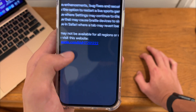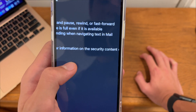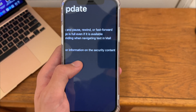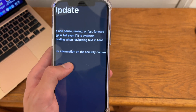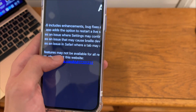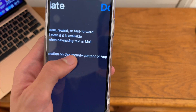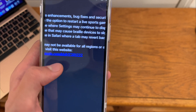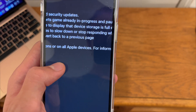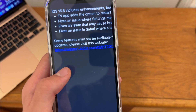It fixes an issue where settings may continue to display the device storage full, even if storage is available. That issue has been occurring ever since the initial release of iOS 15 — I remember having that issue, but it got fixed in like iOS 15.1. Also fixed is an issue that causes Braille devices to be slow or stop responding when navigating in Mail, and an issue in Safari where tabs may revert back to the previous page.